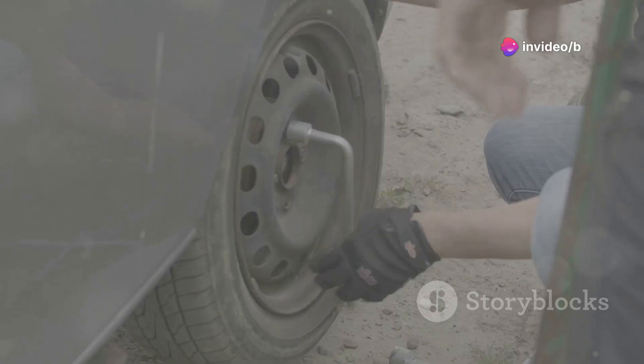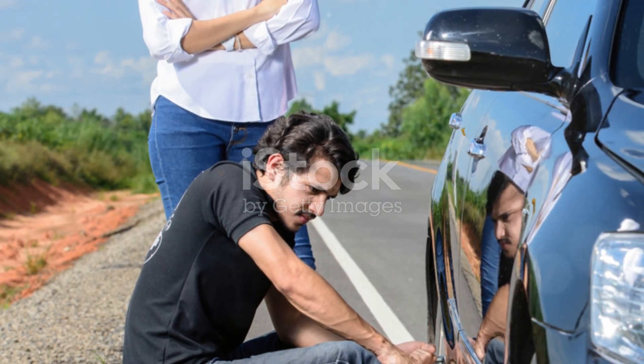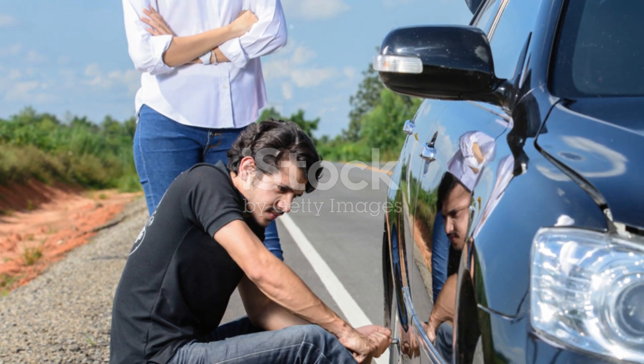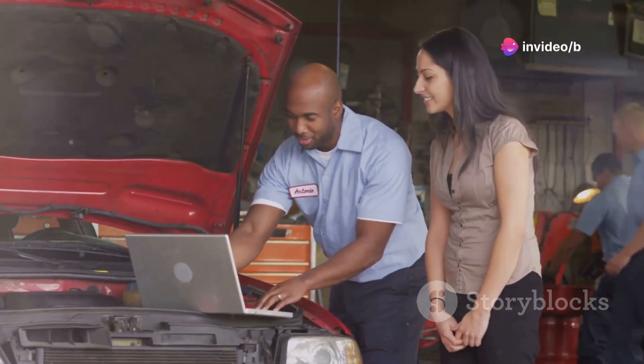Plus it's got a built-in flashlight, because who hasn't been stuck changing a tyre in the dark and wished for an extra hand to hold the flashlight? This thing is a lifesaver, plain and simple. Trust me, you need this in your life.